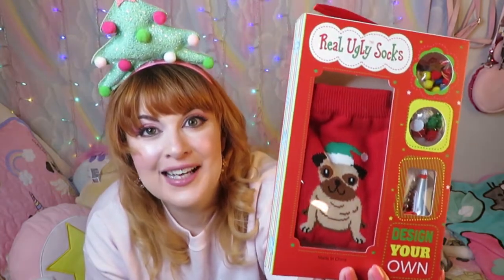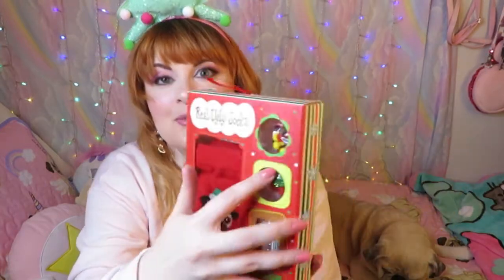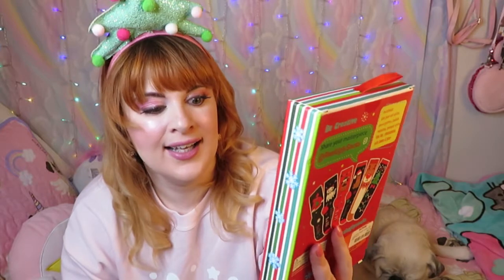My absolute favorite stocking stuffer — so perfectly 'me,' picked out by Sarah — is this amazing 'Make Your Own Ugly Christmas Pug Socks' kit. First of all, I have a collection of pug socks already, and Sarah also gave me a pair of Christmas pug socks in her gifts. But then she picked these out, and I love that you get Christmas pug socks plus the crafting side: it comes with pom-poms, ribbon, glue, and everything you need to make your own ugly Christmas sweater pug socks. I'm saving these for next December.